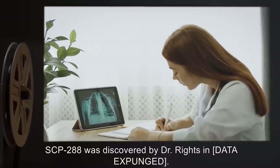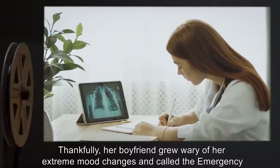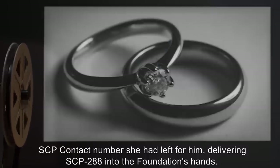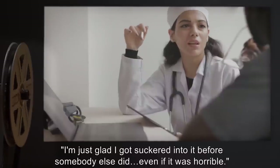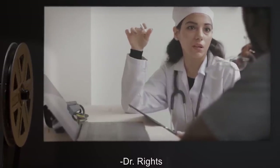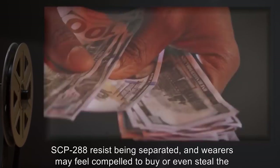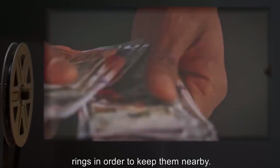SCP-288 was discovered by Dr. Reitz — data expunged. Thankfully, her boyfriend grew wary of her extreme mood changes and called the emergency SCP contact number she had left for him, delivering SCP-288 into the Foundation's hands. "I'm just glad I got suckered into it before somebody else did, even if it was horrible." — Dr. Reitz. It should be noted that both instances of SCP-288 resist being separated, and wearers may feel compelled to buy or even steal the rings in order to keep them nearby.